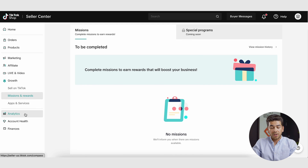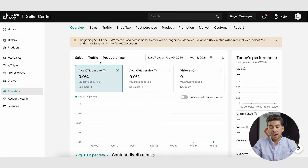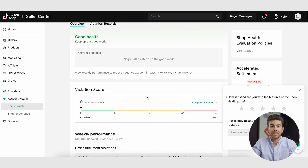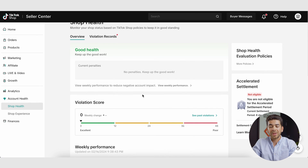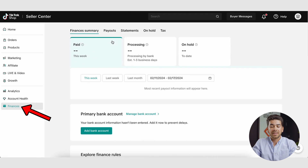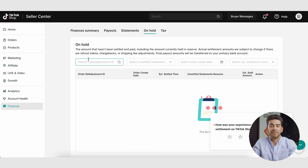The last section to show you is analytics, shop health, and finances. Under analytics, all the data for your SKUs will pop up — you can see sales, traffic, and a bunch of other helpful metrics once your products are moving. Shop health shows you a score for your shop; if you have issues with shipping or not delivering the product you said you would, that will show up here, so keep an eye on it. Lastly, finances shows you a finance summary, payouts, statements, and taxes — all held here in the finances tab.